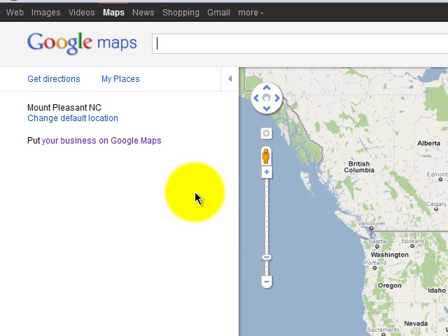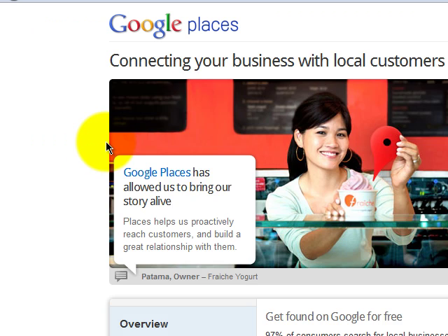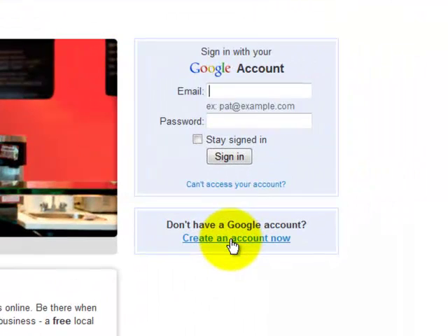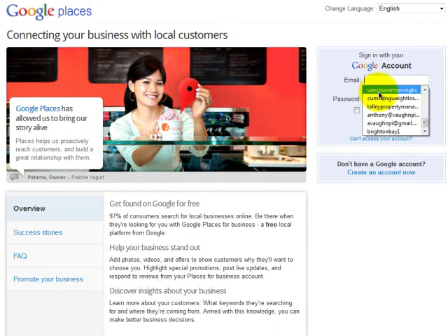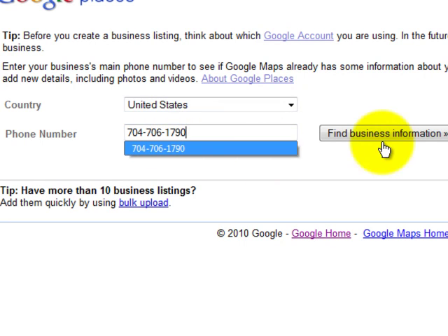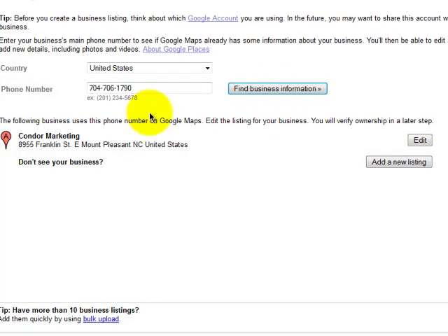The other way, once you get to this Maps section, is to simply click on this link right here to put your business on Google Maps. What it's going to do is bring you to this page and ask you to sign into your Google account. If you do not have a Gmail account, simply create one right here — very quickly, within five minutes — and then come back and log in. At this point it's going to bring you to this page where you simply put in your business phone number and it's going to search to find if you have a business. I put in my business phone number and it's showing my listing right here. If you don't see your business, you would simply create and add a new listing at this point.